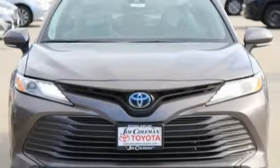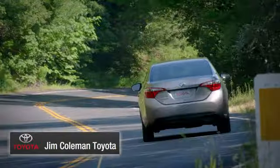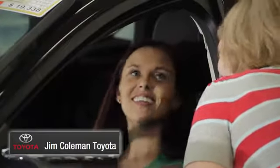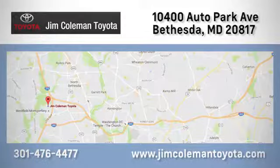The time is now — see it for yourself today. We here at Jim Coleman Toyota, along with the Coleman family, remain committed to providing our customers with an exceptional car shopping, buying, and servicing experience. Call, click, or stop in today.